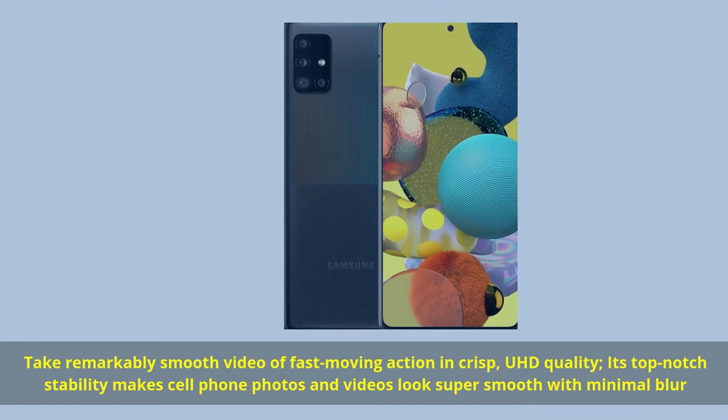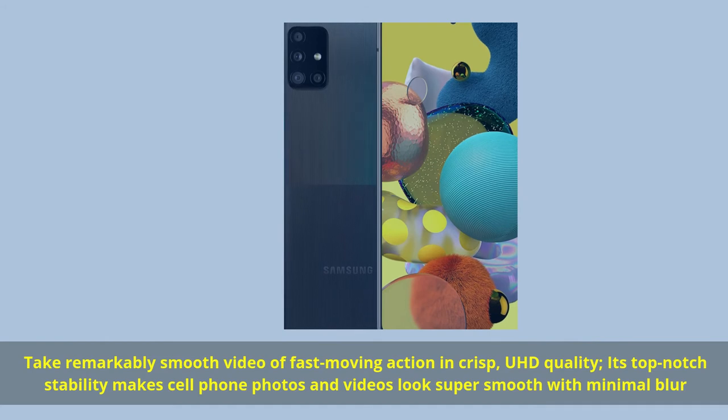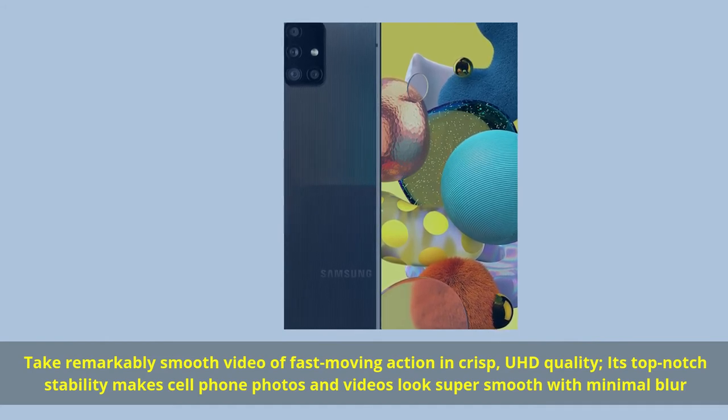Number 4. Take remarkably smooth video with fast-moving action in crisp, UHD quality. Its top-notch stability makes cell phone photos and videos look super smooth with minimal blur.